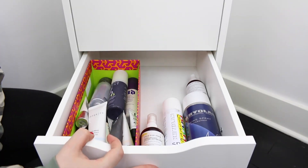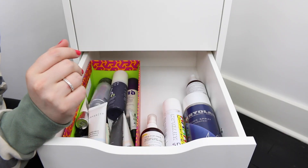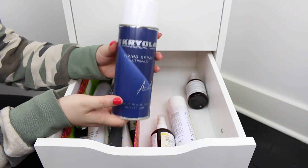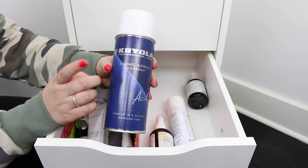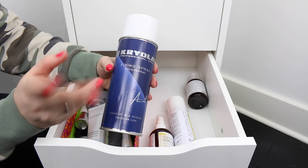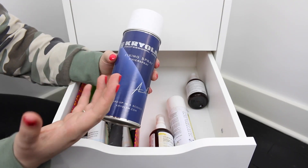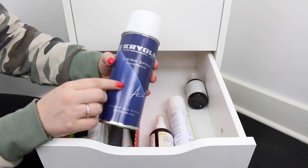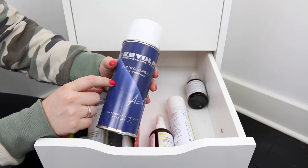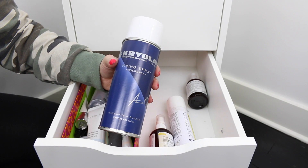Next in this drawer I have all of my primers and spray products. I'll start with the Krylon Fixing Spray — I got this from the Krylon store around Halloween season, but honestly it's not great. I hate this stuff. It stinks, and everything in my kit reeks of it. It does work though — your makeup lasts — but I would only use it for special effects because it really leaves a nasty smell.